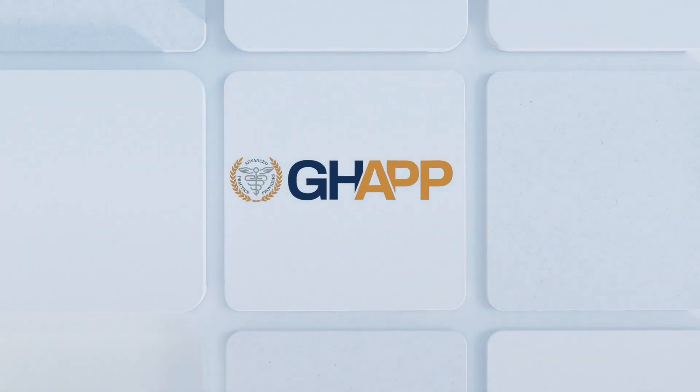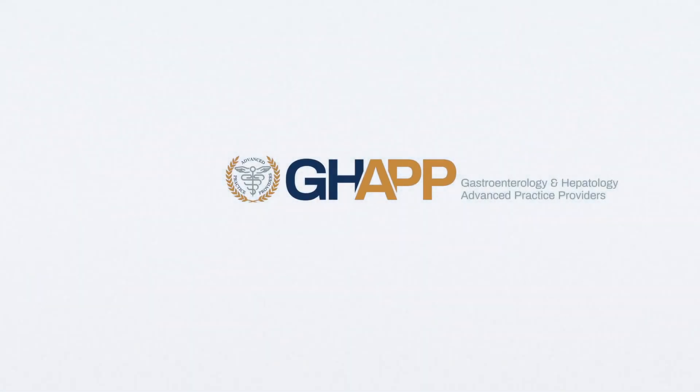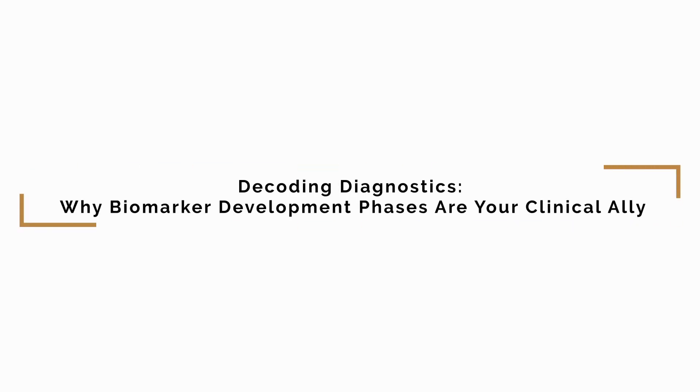Hi, this is Patrick Horn, president of GAP. I'd like to thank Fujifilm for their support of this podcast. Welcome to this Gapcast. My name is Patrick Horn, nurse practitioner from the University of Florida in Gainesville.